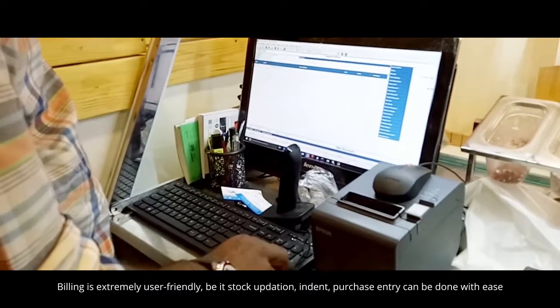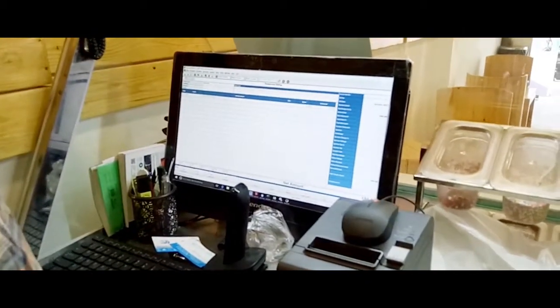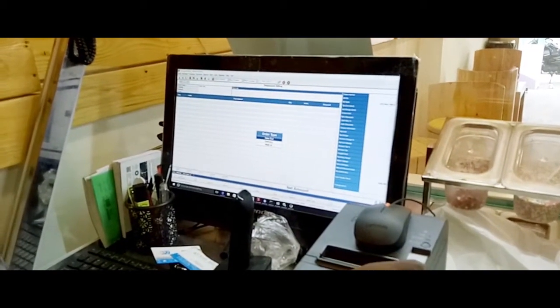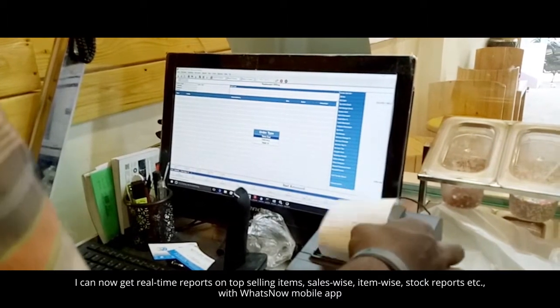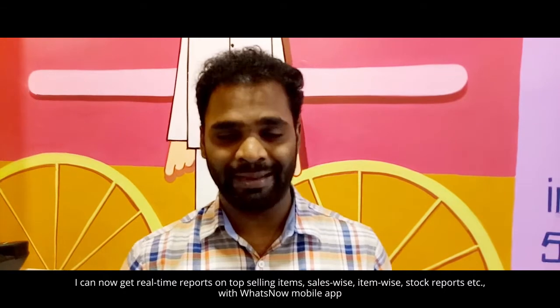In reports, you need to know the top-selling items. In report generation, you get all types of reports: sales-wise report, salesman-wise report, item-wise report, category-wise report.